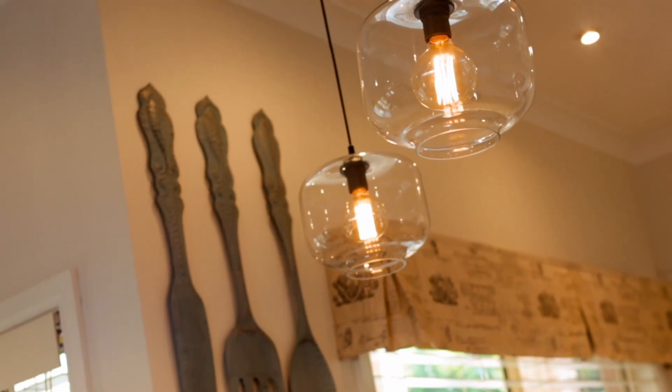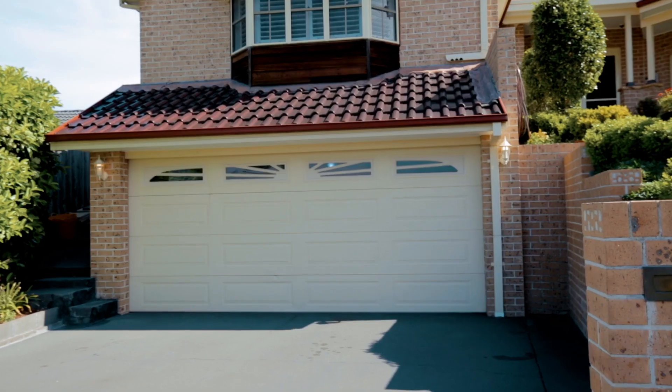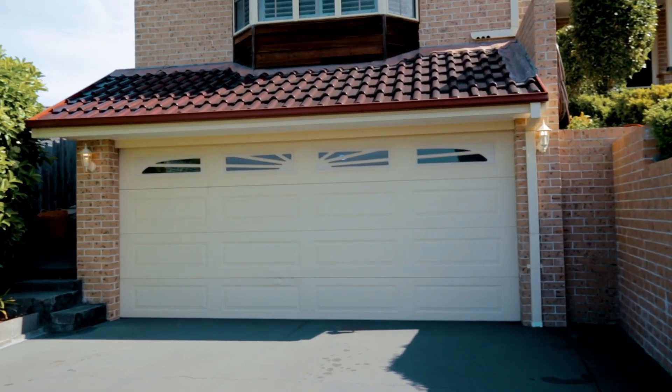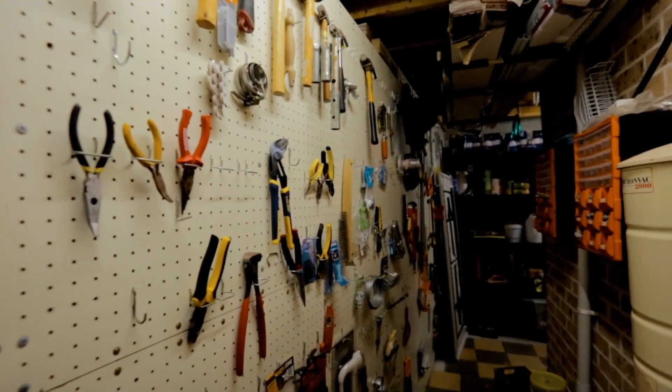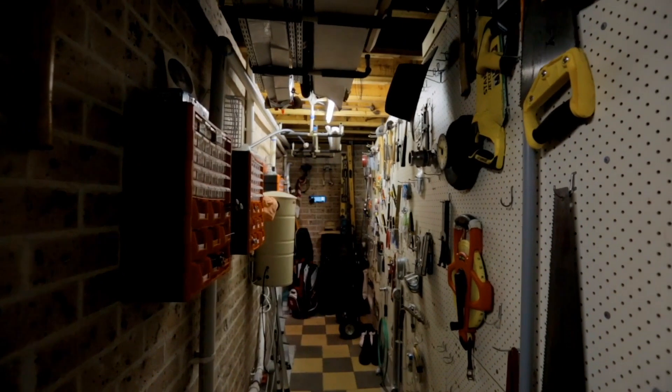Quality lighting throughout, a perfect mix of hardwood floors, porcelain tiling and plush carpets, and a remote double garage with internal access plus a multi-purpose space — perfect as a workshop, wine cellar or simply extra storage.